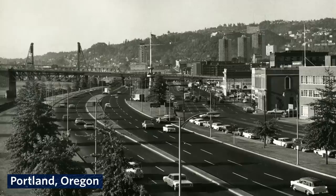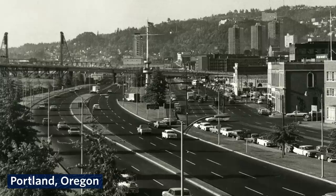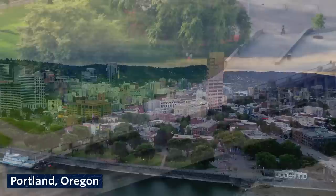Seattle isn't the first city to contemplate this question. One of the first waterfront freeway removals happened in the 1970s, just a few hours south on I-5 in Portland, Oregon. The city removed the Harbor Drive Freeway in 1974 and decided to replace it with a 30-acre waterfront park and promenade, constructed in 1978. It's a gorgeous green ribbon that hosts festivals like the Waterfront Blues Festival and Bite of Oregon. It's truly a destination.